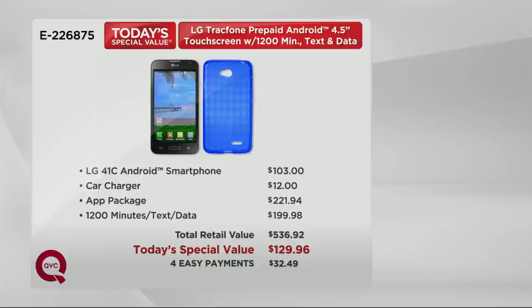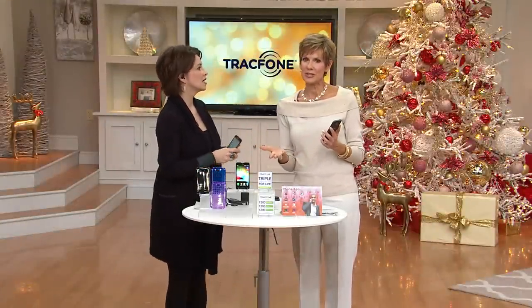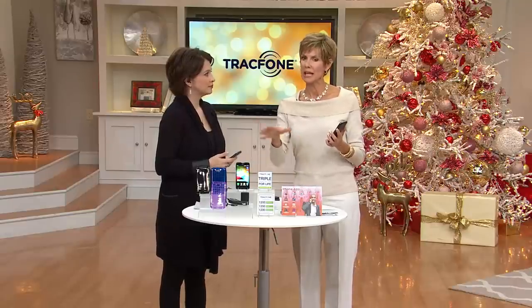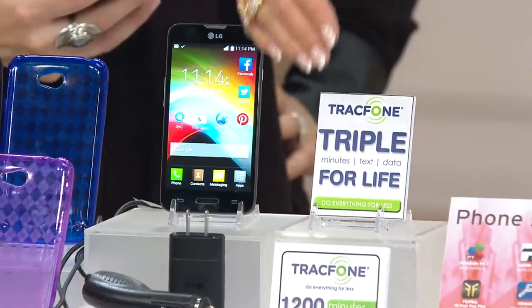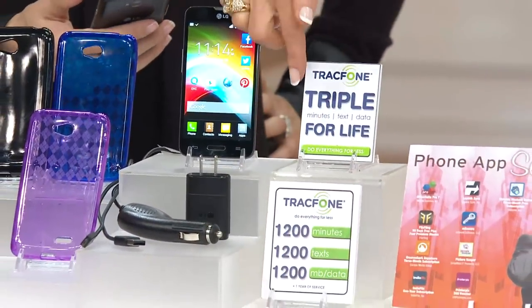If you're upgrading, we definitely encourage you to do it — it's easy. This is a big upgrade conversation, because if you are a TracFone customer who needs more minutes, the minutes, texts, and data alone are worth the price of admission here. Why would you go out and buy more minutes when for less than that you can have an amazing new phone and get 1,200 minutes, 1,200 texts, and 1,200 megabytes of data plus triple minutes?